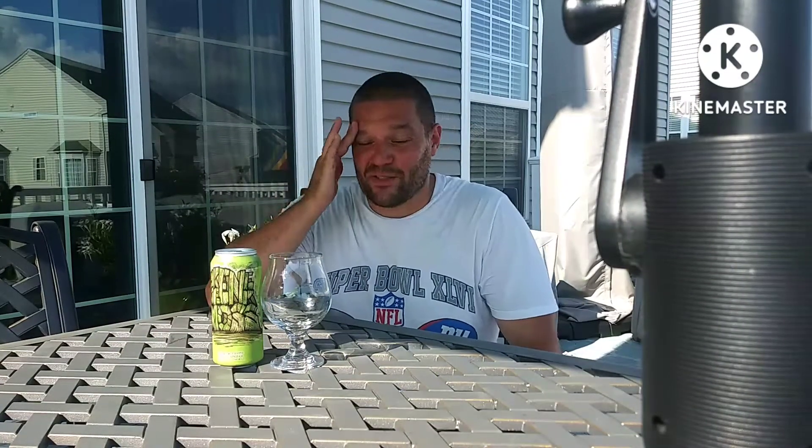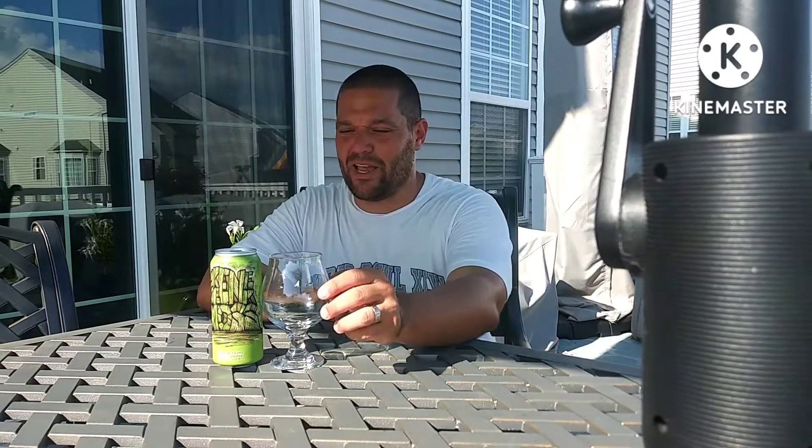It's your boy Ridge, back with another episode of Get Nose On. We literally just got back from part two of our vacation after Hershey Park — five days up in New York, crazy hot out, kids in the pool. Just got home about an hour and a half, two hours ago. Fridge is stacked. Brought some goodies back from New York with me — I'll get into those a little later.